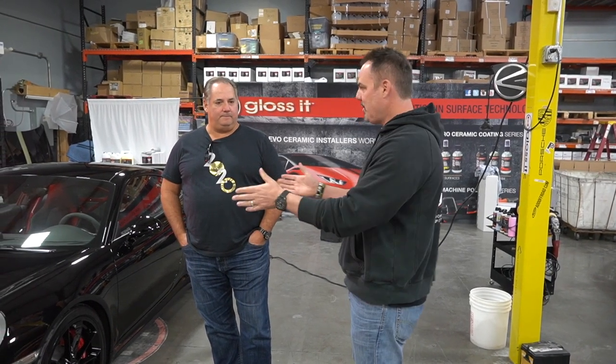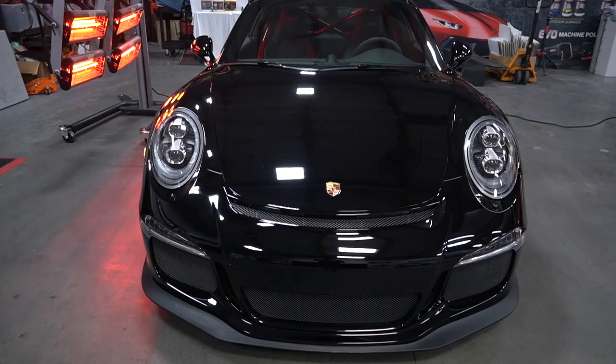How do you maintain the after-sale experience? Welcome to another Weekly Buff — enjoy this beautiful GT3. Thank you, Jeff. Thank you, Cody, as well.